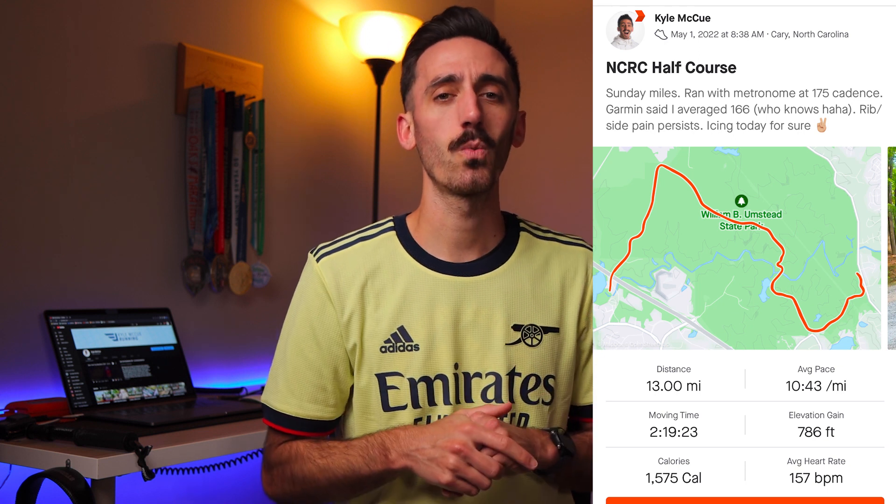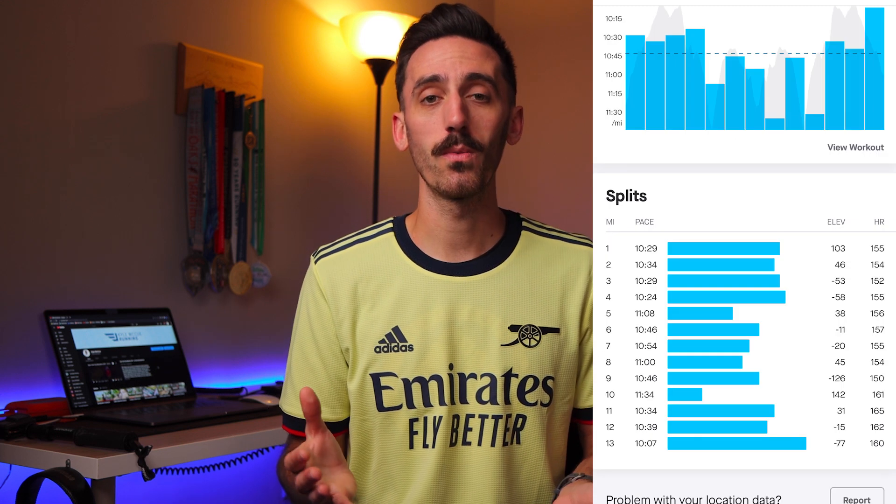So, 13 miles across Umstead State Park, about a 10:43 average mile pace, about 780 feet of elevation gained, two hours and 20 minutes total moving time, and an average heart rate of around 157. Great workout.